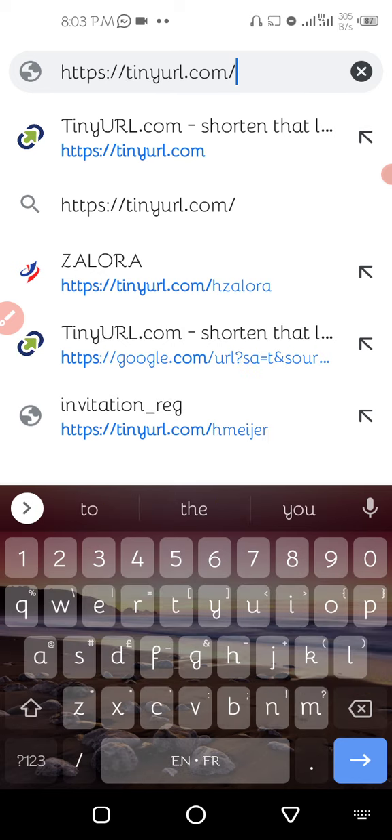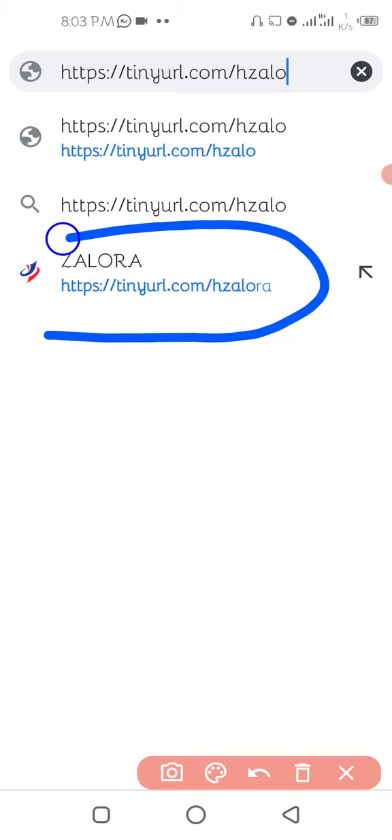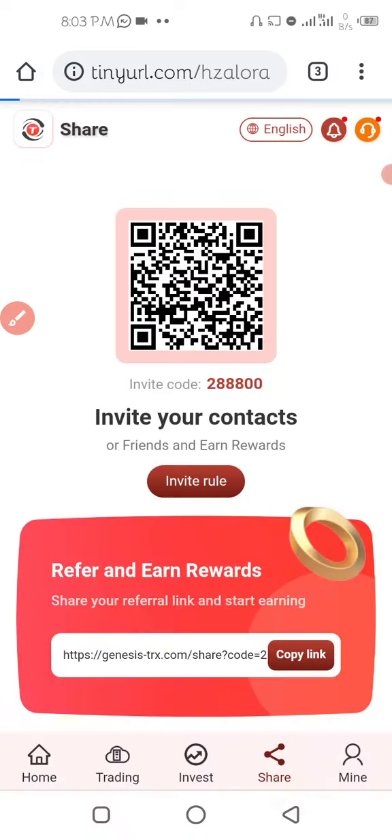The link is tinyurl.com/hzalora — clicking on it takes you straight to the registration page. People are making good money from Zalora and this is the time for you to also be part of the family.